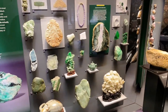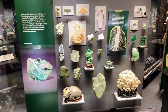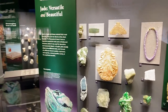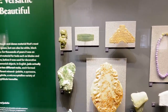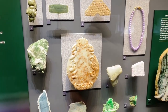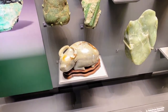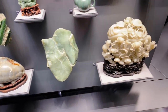Here is jade. I absolutely love jade. I'm a huge fan of green objects — I gravitate towards jade. I didn't know jade came in different shades of green. Look at this — jade even comes in white.